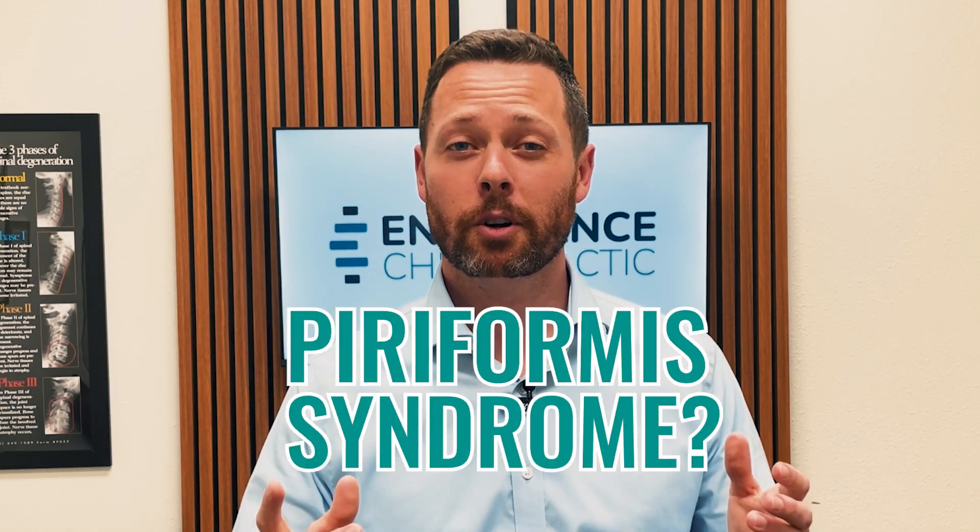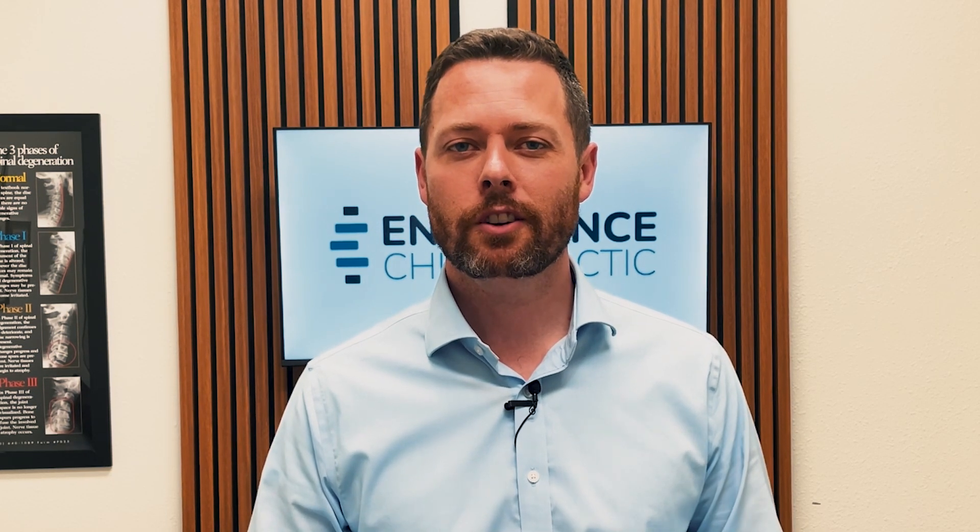Is it sciatica? Is it piriformis syndrome? If you're dealing with pain, numbness, tingling, or weakness down your leg, it can be really confusing to know exactly what's the cause of your problem and therefore how to correct it. In this video, we're going to unravel that mystery. Stay tuned.